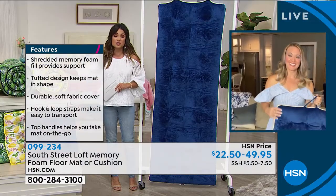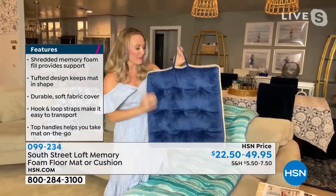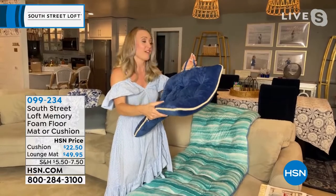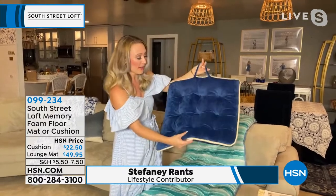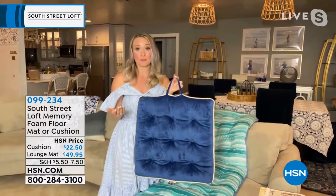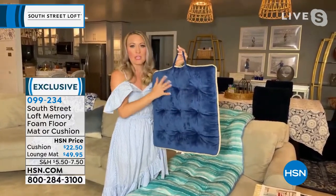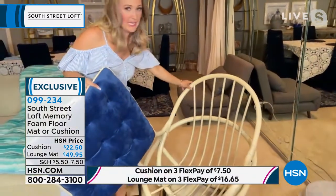The seat cushions are 22 by 22 inches with a great handle. Available in solid navy, lemon print, palms, neutral animal, clearwater aqua, and solid silver. The floor lounge mats are 74 inches long and 27 inches wide, filled with shredded memory foam — they really give you support and comfort, contouring to your body with a great tufted design. The floor mats roll up with handles. Let's bring Stephanie back to talk about all the ways to use them.